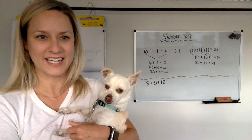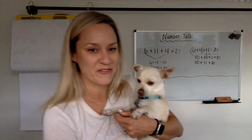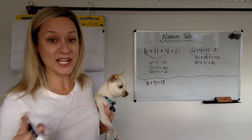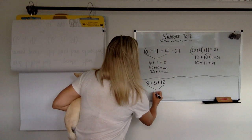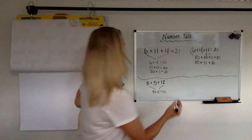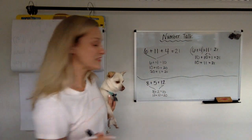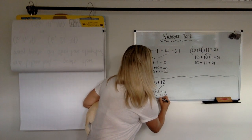On the count of 3, ready? 1, 2, 3, tell me. Did you say 25? You didn't have enough fingers and toes to count on — I know that for sure. All right, so maybe you did 8 plus 2 first. So maybe you pulled the 2 out of here and you joined 8 plus 2 is 10, and then maybe you did plus that 10. 10 plus 10 equals 20, and then we have 5 left. So 20 plus that 5 is 25.